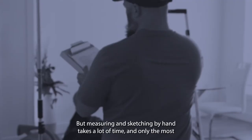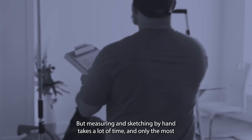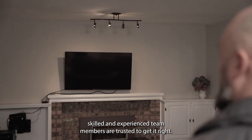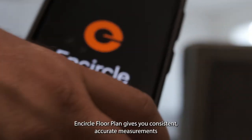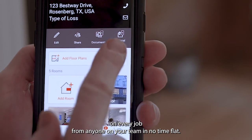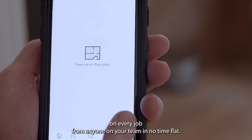Every mitigation job needs measurements to build an accurate estimate. But measuring and sketching by hand takes a lot of time, and only the most skilled and experienced team members are trusted to get it right. CircleFloorPlan gives you consistent, accurate measurements on every job from anyone on your team in no time flat.